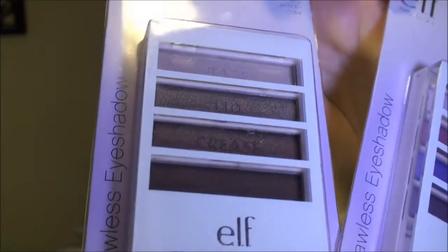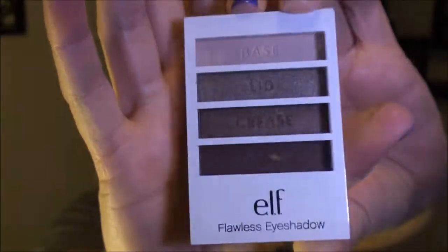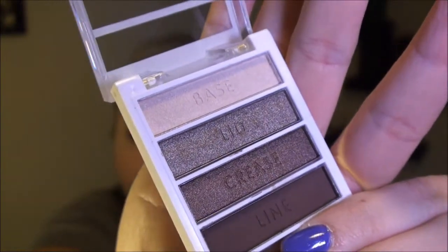Before I went to check out I checked the new section of the e.l.f. website - which is a dangerous place to go. They have these new $2 eyeshadow quads and I got them in Tantalizing Taupe and Party Purple. These really remind me a lot of the Wet n Wild trios, and the packaging is super nice - it kind of reminds me of the Sonia Kashuk packaging. It's labeled line, crease, lid, and base - it tells you what order to put these things on. These are $2, which is between the $1 essential line and the $3 studio line. They are called Flawless Eyeshadows.